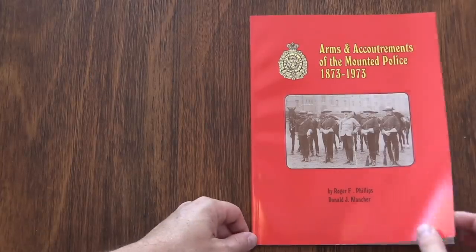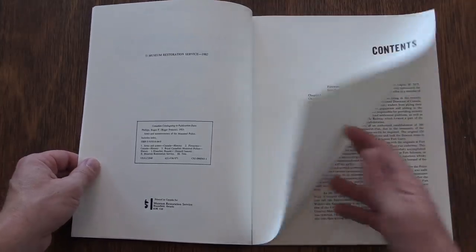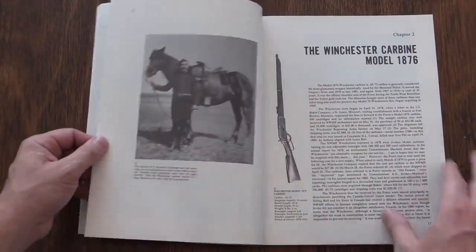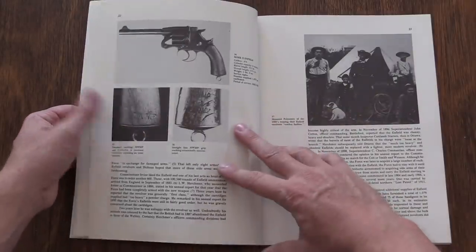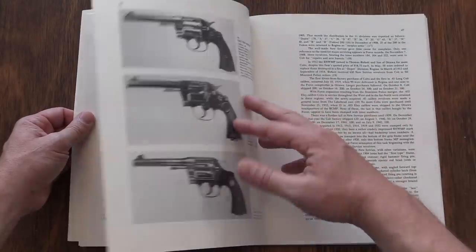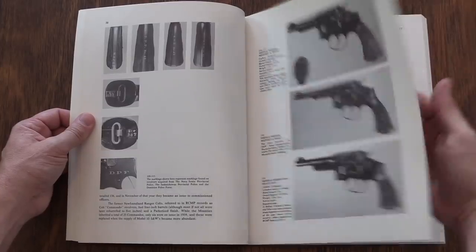What makes them interesting to me is that they're very much like Canada's version of the Wild West, both geographically and chronologically. The armaments of the Northwest Mounted Police fall very much into line with what was being used in the Old West. There were some arms that were being supplied by Britain, but in most cases the Mounties really preferred American arms.